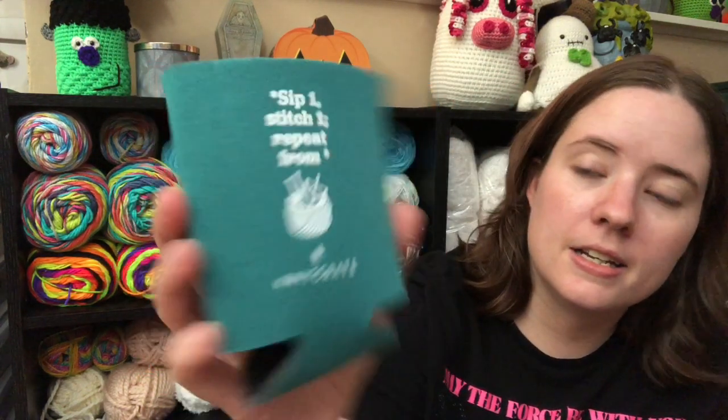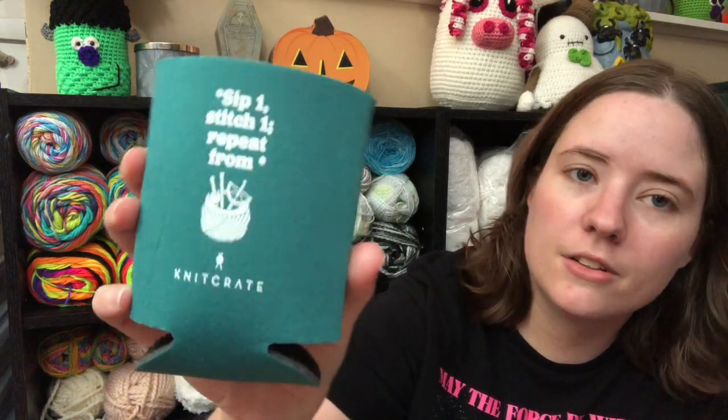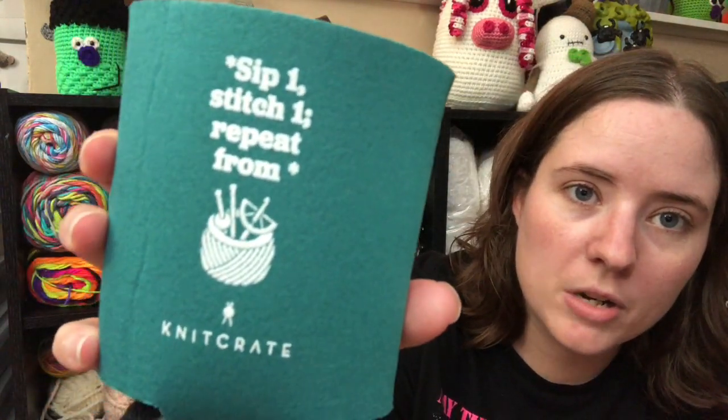The extra included this month — they've been including extras lately — is a can cozy. It says 'Sip one, stitch one, repeat,' and it's got a little basket of yarn on it. The crochet hook and knitting needle have like a lime wedge and olive on them, like a drink. It says Knit Crate on the bottom. I'll probably just give this away because I don't think I'll ever use it.